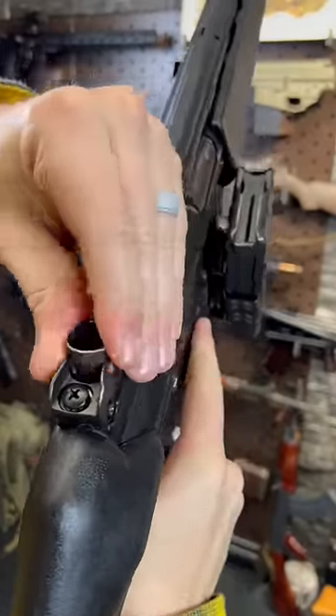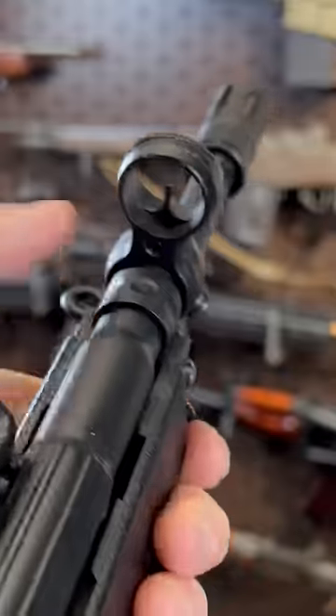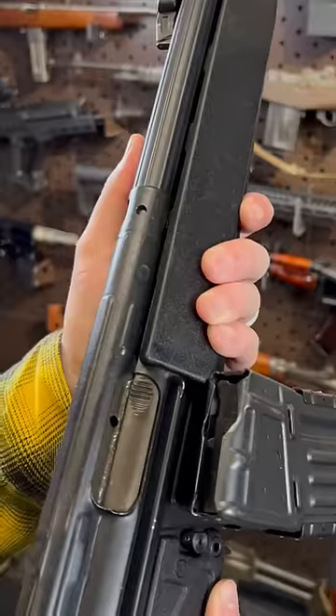For sighting, we have a drum with four positions, then a nice big old hooded front sight with a nice crisp post. One more for the road — yeah, that's good sight.